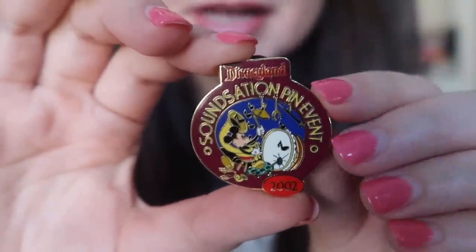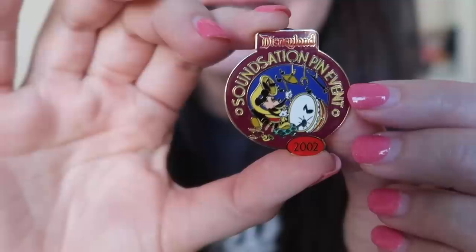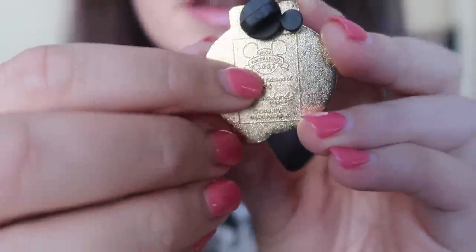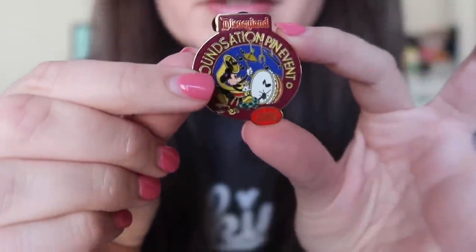Oh my gosh, I've never seen this pin before. This is the pin Karen included as an extra zap, and it is a very musical Mickey pin. My whole family are basically musicians, so I've got a little mini side collection of musical Mickey mice happening. It says SoundSation Pin Event Disneyland 2002 — so it's an oldie from around the time Disney pin trading was just coming into being. Mickey is doing a one-man band show, playing a tuba and percussion instruments. It's Limited Edition of 2500 Disneyland Resort.